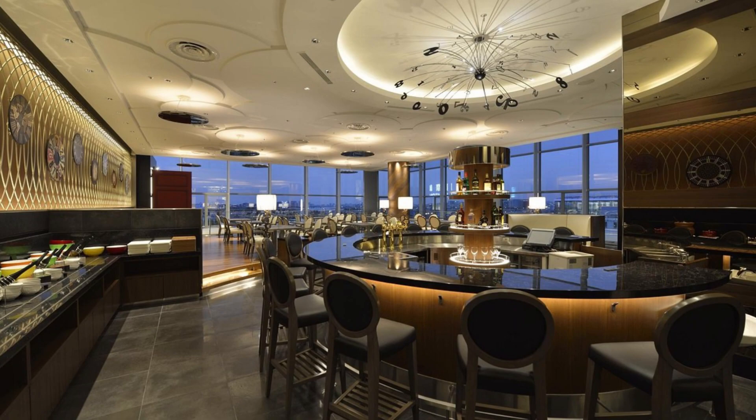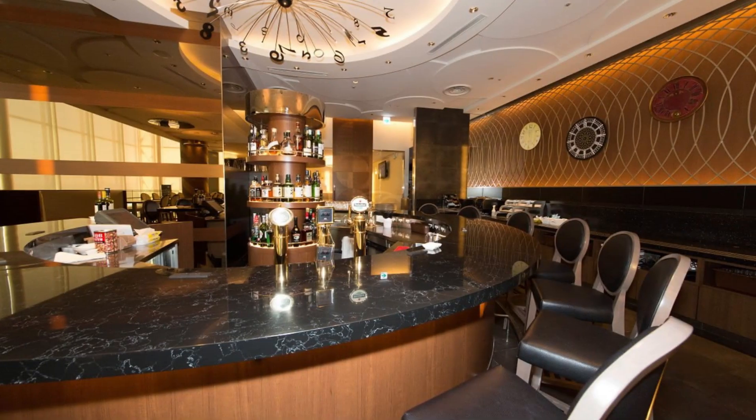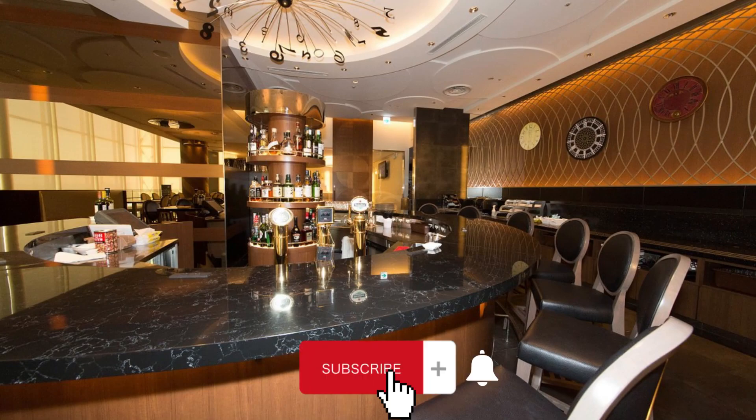24-hour front desk, room service, and concierge are among the services this hotel offers. The restaurant will make your stay even more special. If you are traveling by car to the Royal Park Hotel Tokyo Haneda, parking is available on site.